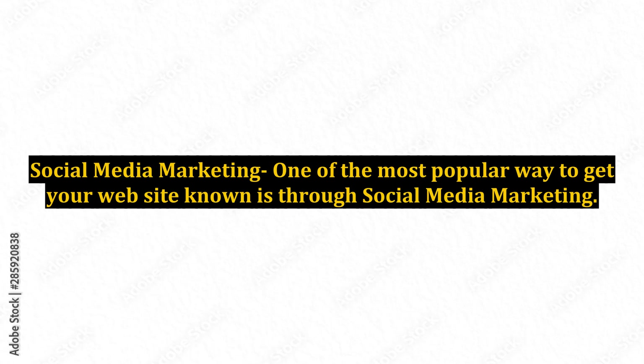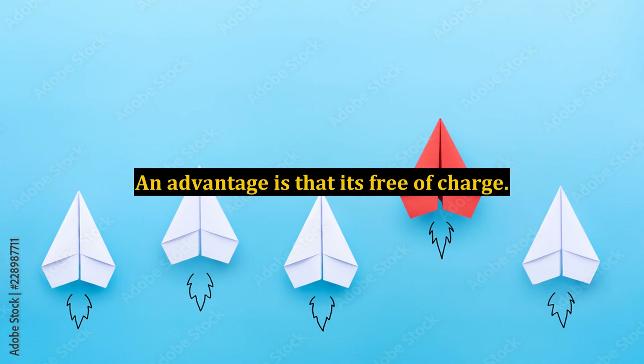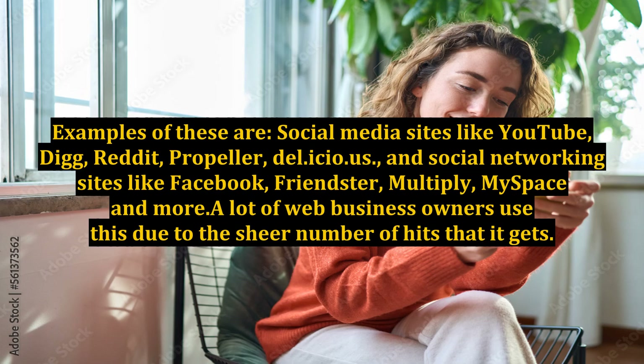Social Media Marketing. One of the most popular ways to get your website known is through social media marketing. An advantage is that it's free of charge. Examples of these are social media sites like YouTube, Digg, Reddit, Propeller, DEL.ICIO.US, and social networking sites like Facebook, Friendster, Multiply, MySpace, and more. A lot of web business owners use this due to the sheer number of hits that it gets.